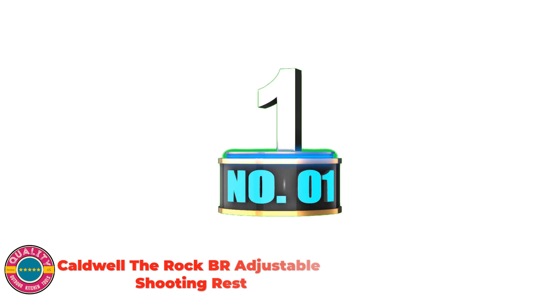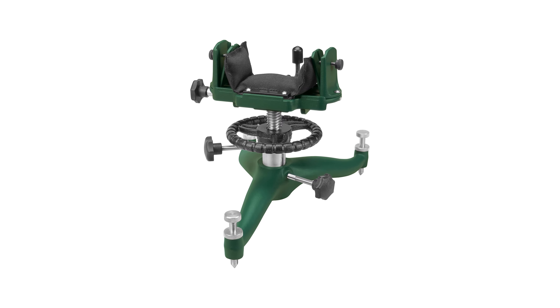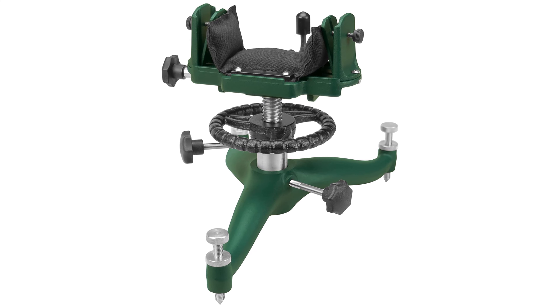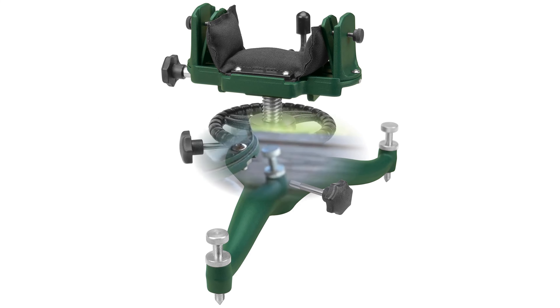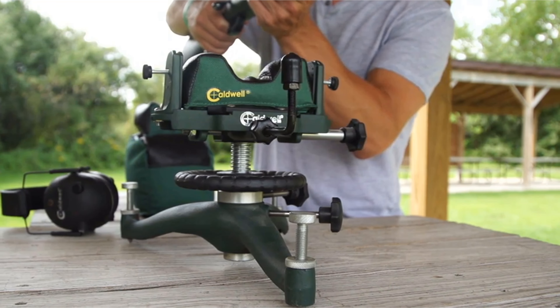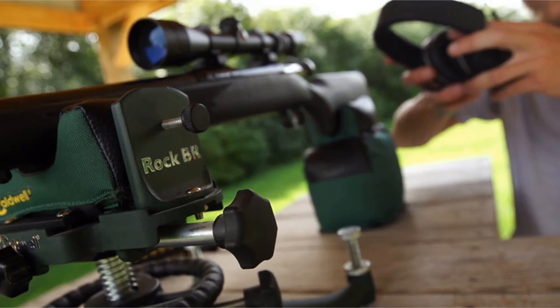Number 1: Caldwell The Rock BR Adjustable Shooting Rest. Weighs approximately 13 pounds with a 14-inch diameter and 11.5-inch two-stage elevation adjustment. With windage adjustment, fine elevation adjustment, independently adjustable feet, non-marring footpads available, coarse elevation, and an adjustable fore-end stop for precise positioning, this rest is solid and dependable.